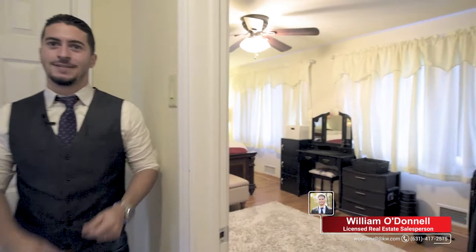We're coming up to the third level right now. We have two bedrooms and one full bath on this level. This is the master bedroom — come take a look at this.